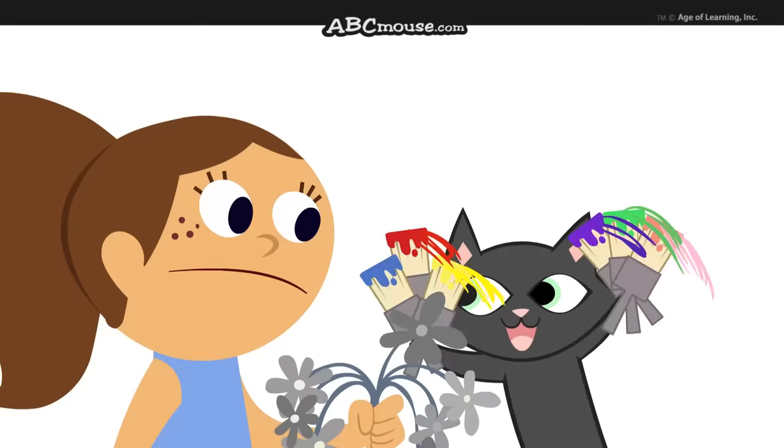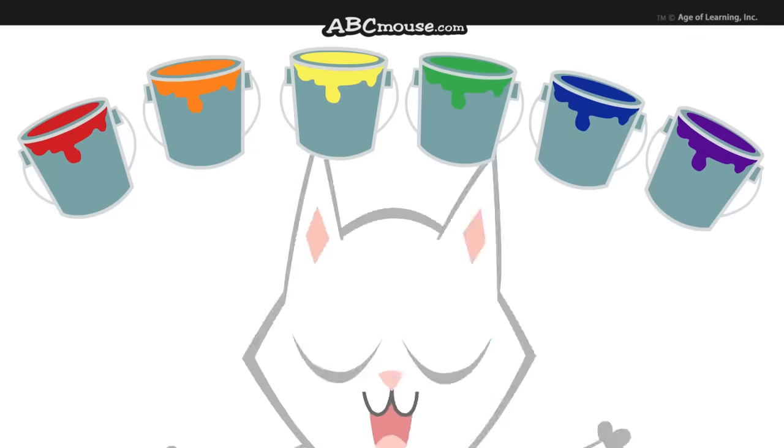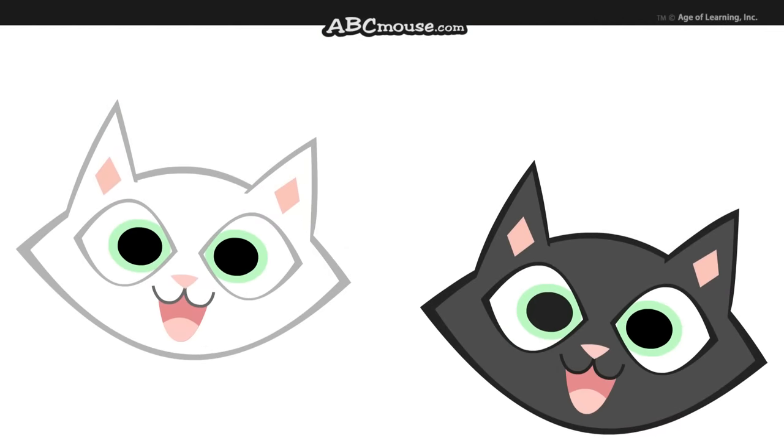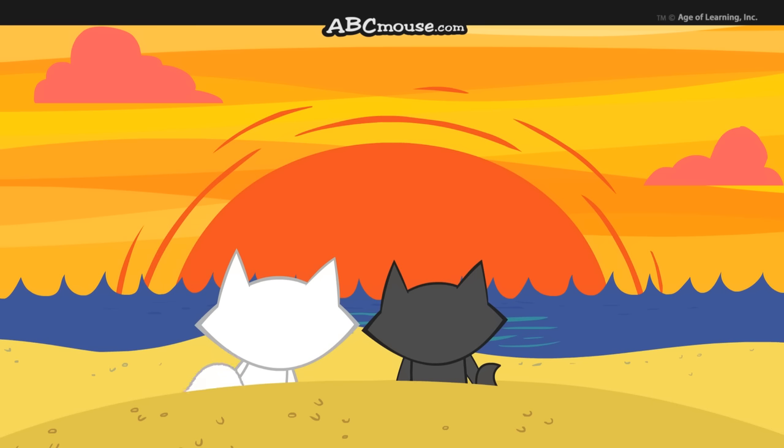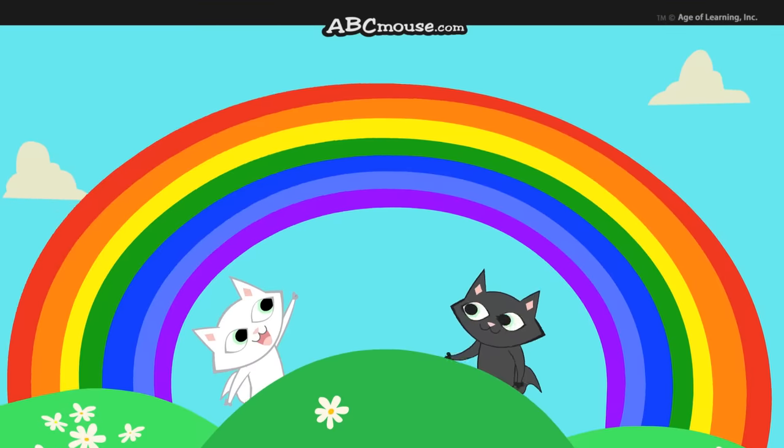Colors make everything beautiful. Colors bring joy to our eyes. Colors of flowers, of leaves in the fall, a sunset, a rainbow, and beautiful blue skies.